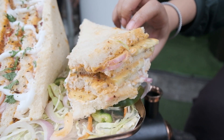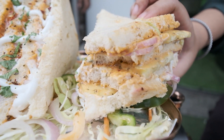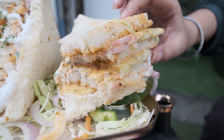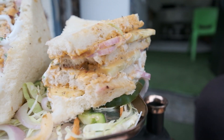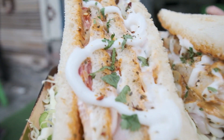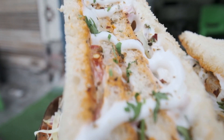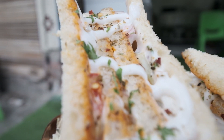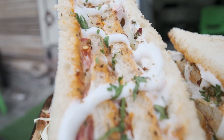They also have tomatoes and cucumber layers. Overall, they have used 4 breads to make it. The layers, if you can see, include sausages, mayo and cheese. You can see it is very heavy.